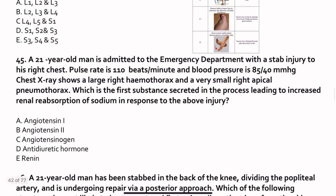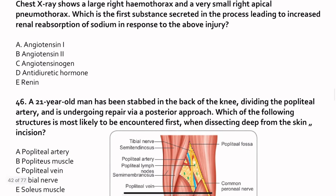Number 45. A 20-year-old man is admitted to the emergency department with a stab injury to his right chest. Pulse is 110, blood pressure low at 85/40. Chest X-ray shows a large right hemothorax and a very small right apical hemothorax. Which substance is first secreted in the process leading to decreased renal reabsorption of sodium in response to this injury? The body tries to retain water, so renin will be released in response to reabsorbing sodium.